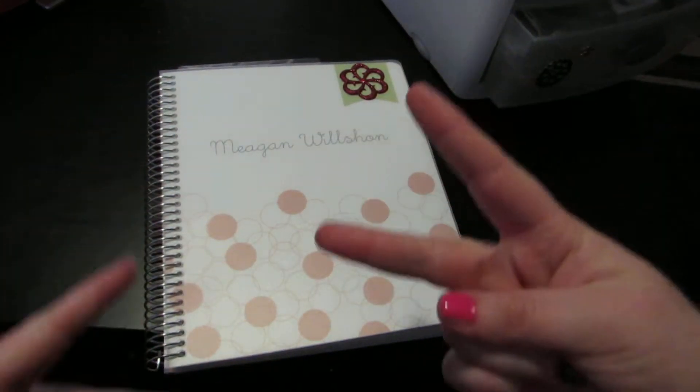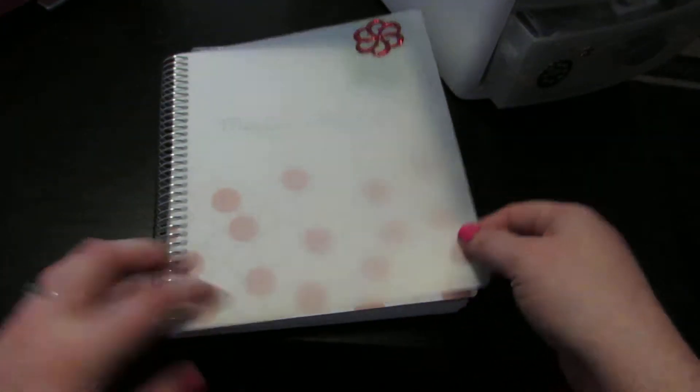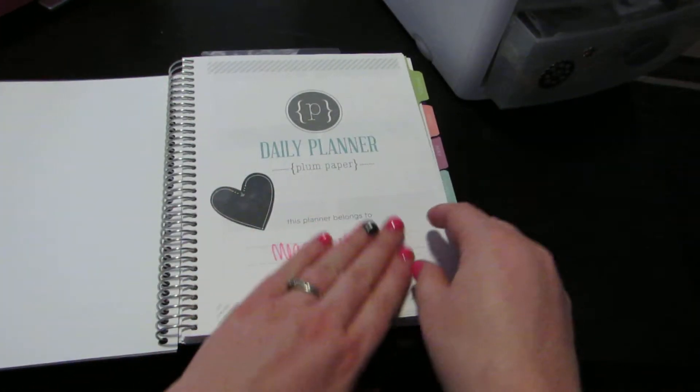All right, planning part two. Here is a look inside of my planner.